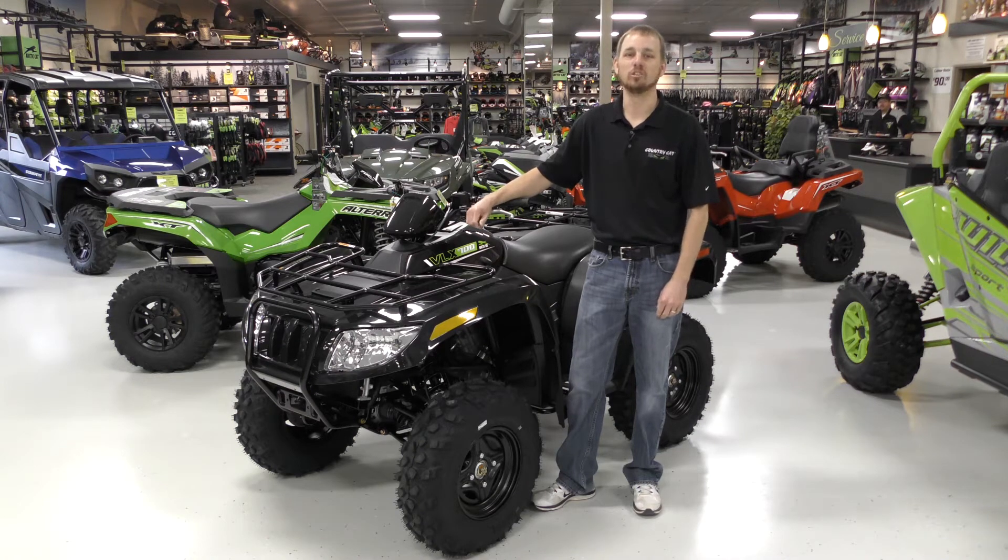Well, it's here everyone — the all new Minnesota-built VLX 700. This ATV is priced at entry level, coming with four-wheel drive, four-wheel independent suspension, EFI, automatic, and front and rear racks.